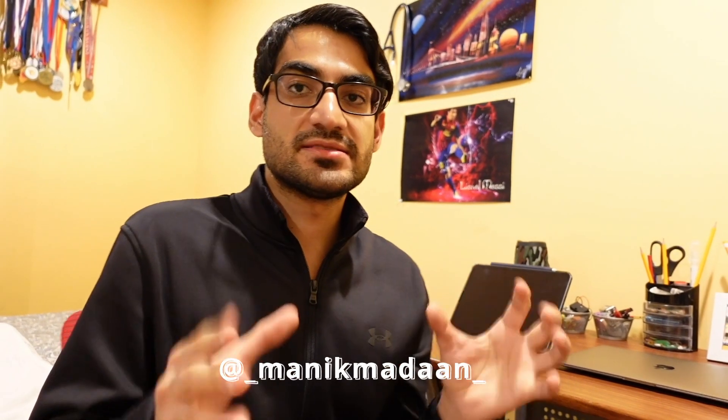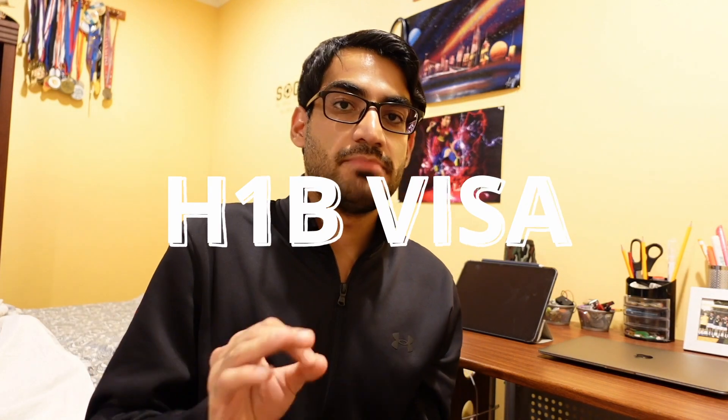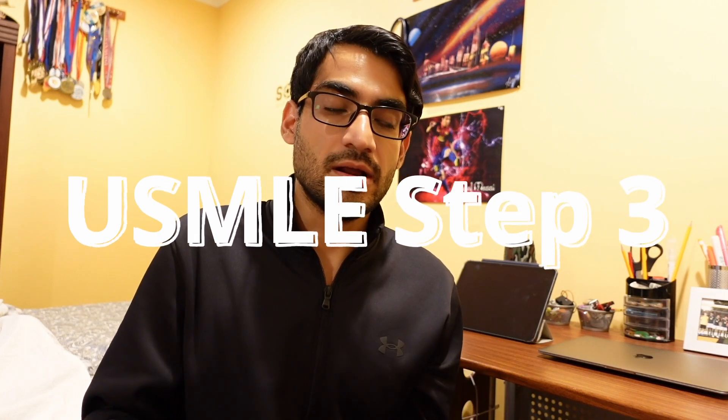How do you get a green card really fast when you are a resident in this USMLE process? The way to get the green card fast is to first get the H-1B visa, and the way to get the H-1B visa for your residency is to give USMLE Step 3 before the end of the year when you're applying for the match.